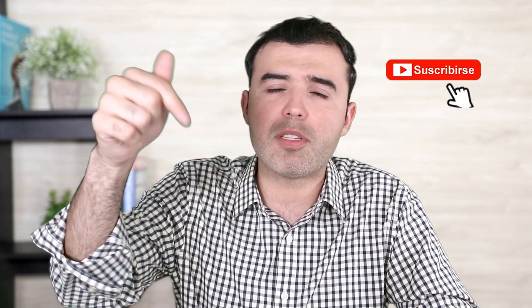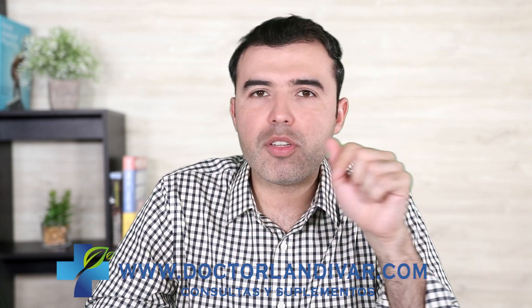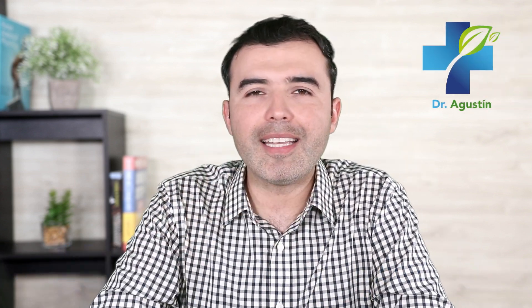Help out this channel by giving this video a thumbs up and sharing it with your friends and family. If you have any questions, leave your comments down below and I'll be happy to assist you. You can find more information in this channel — I'll see you in the next video.